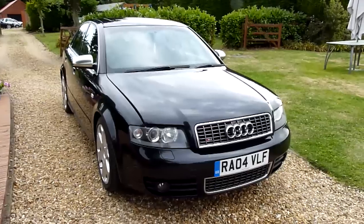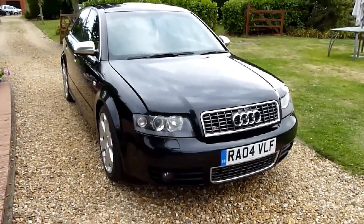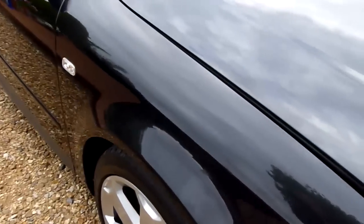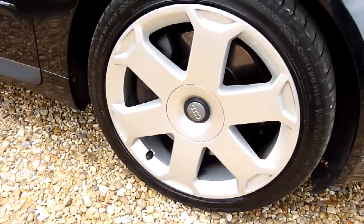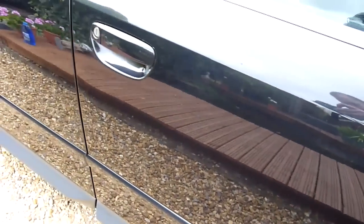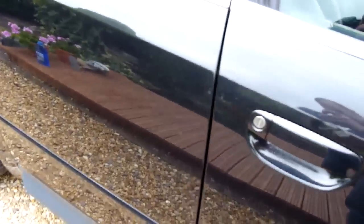As we walk around the car you'll see the general condition. Starting on the front wing here, lovely deep shine in the paintwork — no marks or scratches on there, and you can see the front wheel with no scuffs or marks on that. Then coming down the side of the car, it looks like looking in a mirror, it's that shiny and very well looked after.